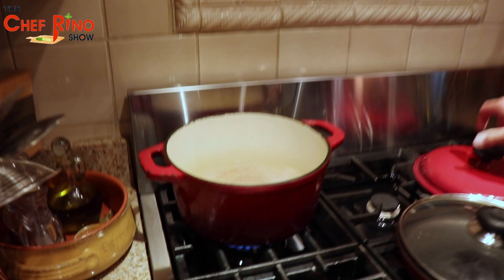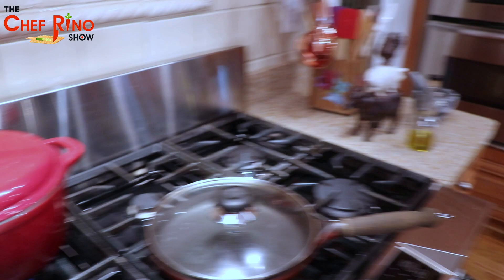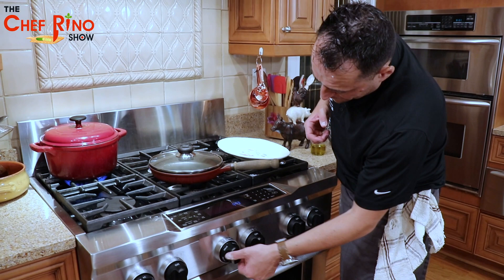Now the water is boiling — we're going to toss our fantastic gnocchi inside. Remember, you want the gnocchi to actually emerge to the top; that means the gnocchi are good to go. In the meantime, let's have this fry pan gradually get warm.